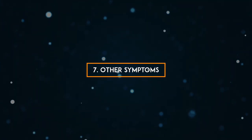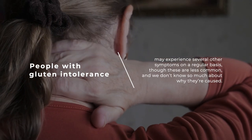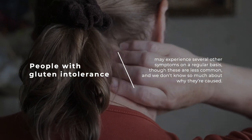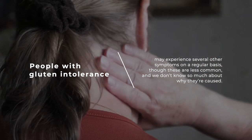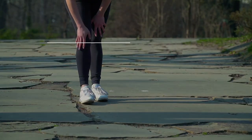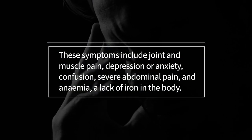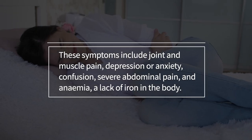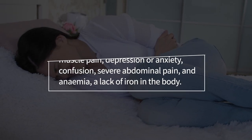7. Other symptoms. People with gluten intolerance may experience several other symptoms on a regular basis, though these are less common and we don't know so much about why they're caused. These symptoms include joint and muscle pain, depression or anxiety, confusion, severe abdominal pain, and anemia — a lack of iron in the body.